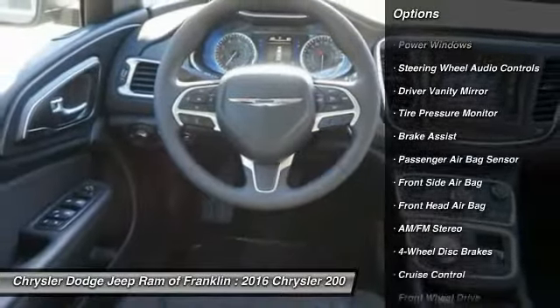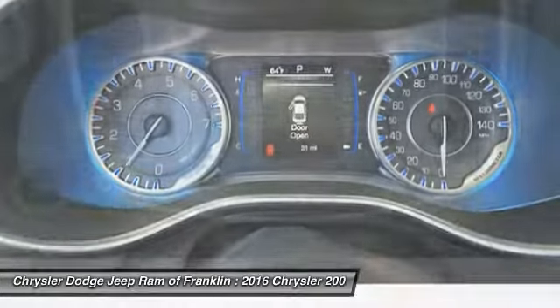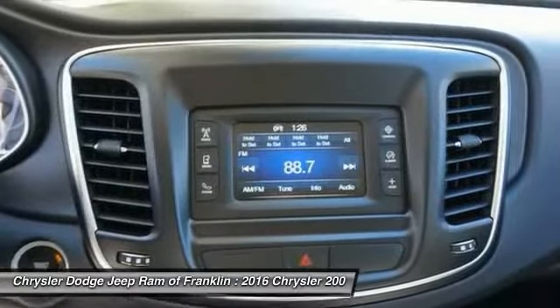Adjustable steering wheel, driver airbag, power steering, four-wheel disc brakes, cruise control, four-wheel ABS.